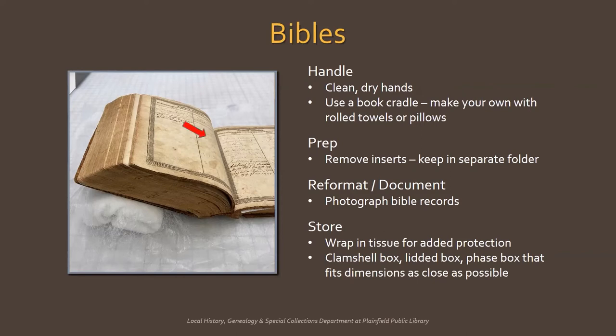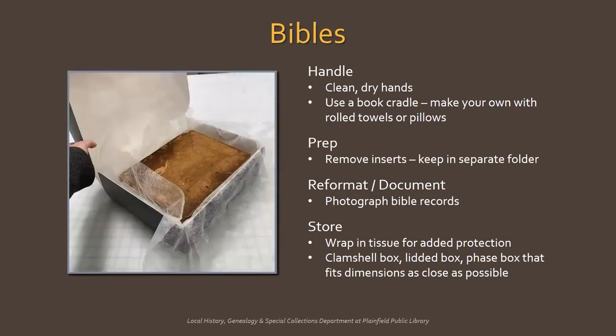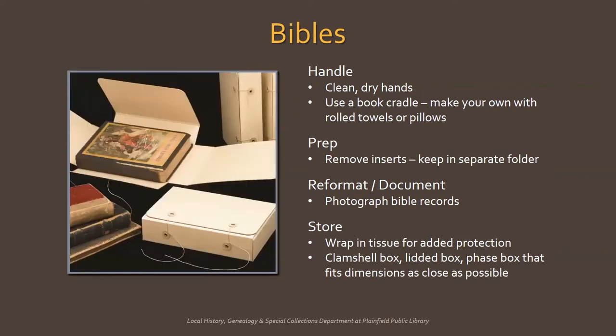If there are Bible records, you can carefully remove them if you want and keep them separately. If you'd like to keep the Bible intact, it will probably be difficult to scan or photocopy the pages, so take a picture and refer to the image for your family genealogy. Finally, wrap the Bible in acid-free tissue for added protection, especially if red rot is present. Remember to use unbuffered materials if the Bible is covered in leather. You can store it in a clamshell or lidded box that fits the dimensions of the Bible as closely as possible, or a phase box, which is a four-flap enclosure that fits around the book.